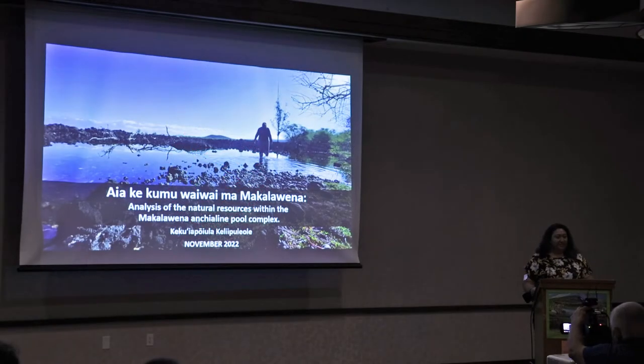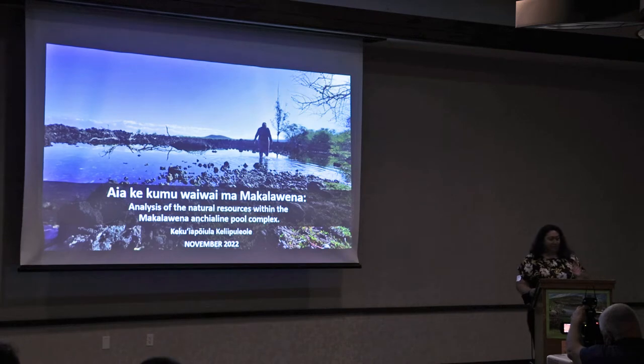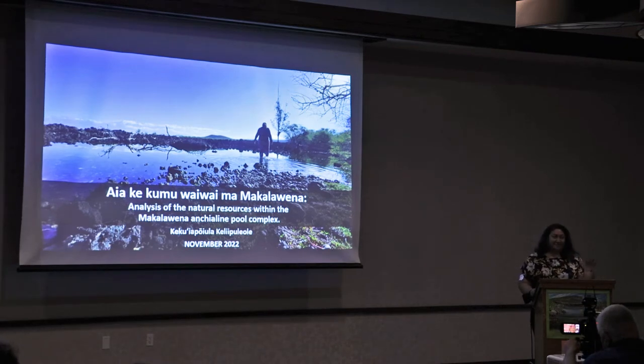Hi everyone. So quick disclaimer: if you saw my thesis defense back in July, this is basically the same talk. I tried to shorten it — I know it's already 15 minutes, but I tried.